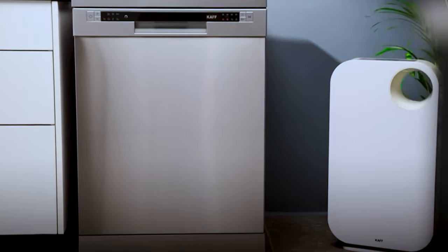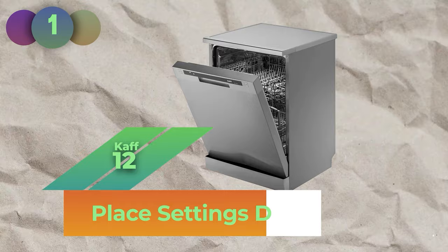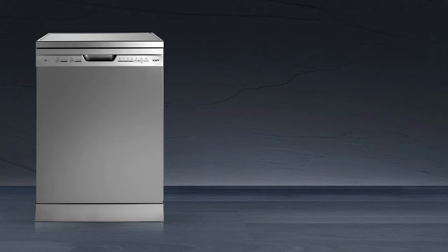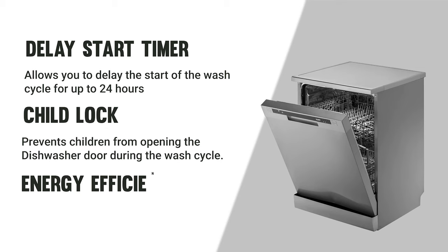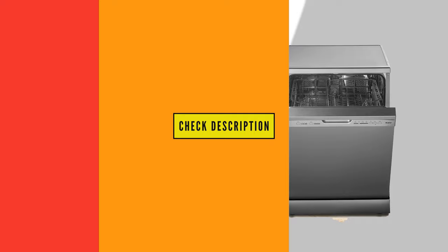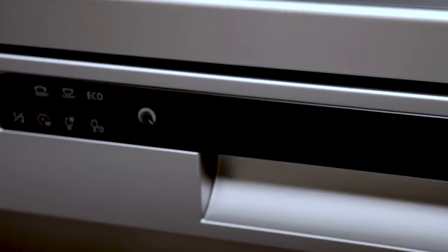And here it is — the top pick for the best dishwasher of 2023 is the CAF 12 Place Settings Dishwasher. Its features make it a game-changer: 12-place settings suitable for medium-sized households, four wash programs — Eco, Auto, Intensive, and Rapid — a delay start timer, child lock, energy-efficient operation, quiet operation at 55 decibels, a three-stage filtration system ensuring sparkling clean dishes, and an easy push control with digital display. Congratulations to the CAF 12 Place Settings Dishwasher for taking the top spot.